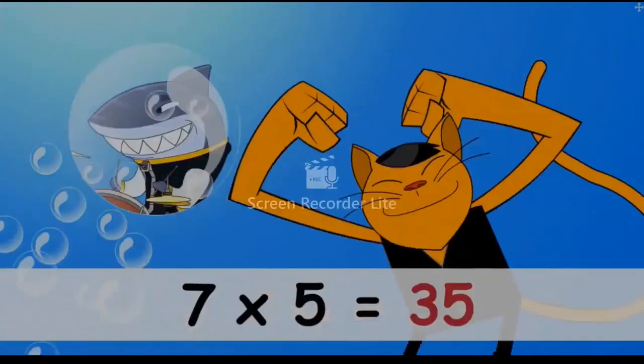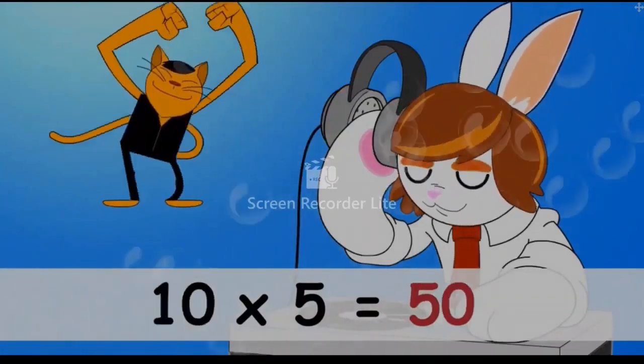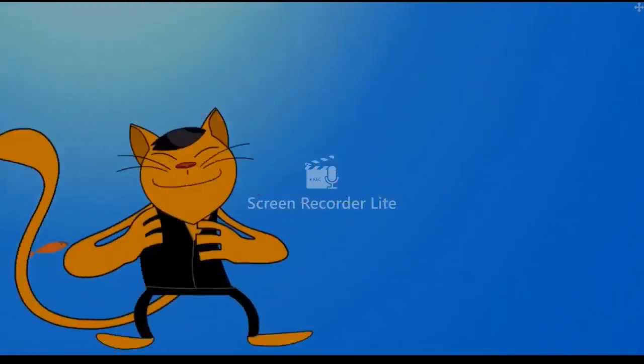Seven fives are thirty-five, eight fives are forty, nine fives are forty-five, ten fives are fifty, eleven fives are fifty-five, twelve fives are sixty. Do you want some more?